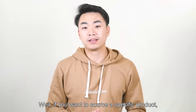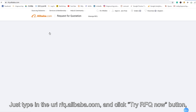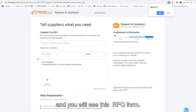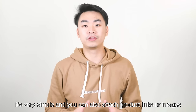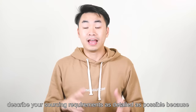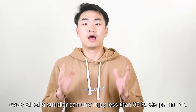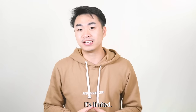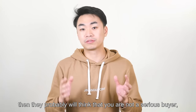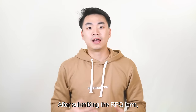If you want to source a specific product, I strongly recommend using Alibaba's RFQ function, which stands for Request for Quotation. Just type in the URL rfq.alibaba.com, click 'Try RFQ Now,' and you will see the RFQ form. Fill it out as detailed as you can according to the instructions — it's very simple, and you can also attach product links or images to describe your requirements better.